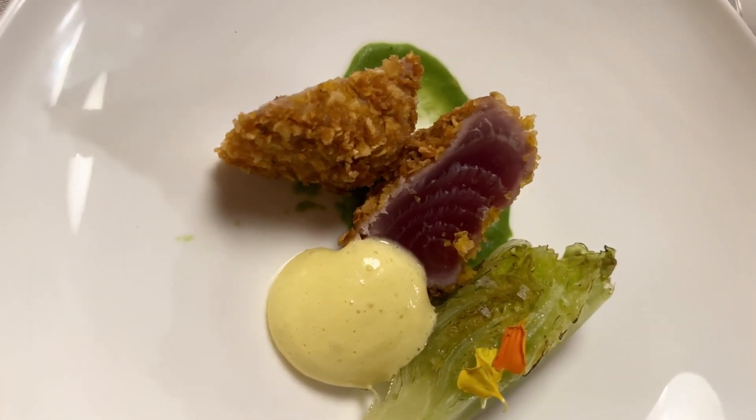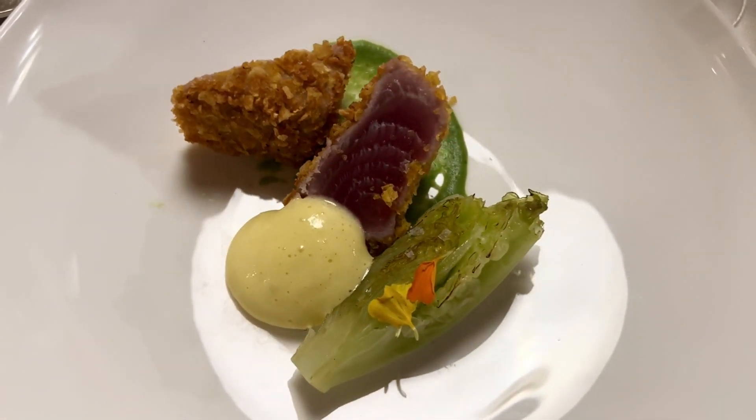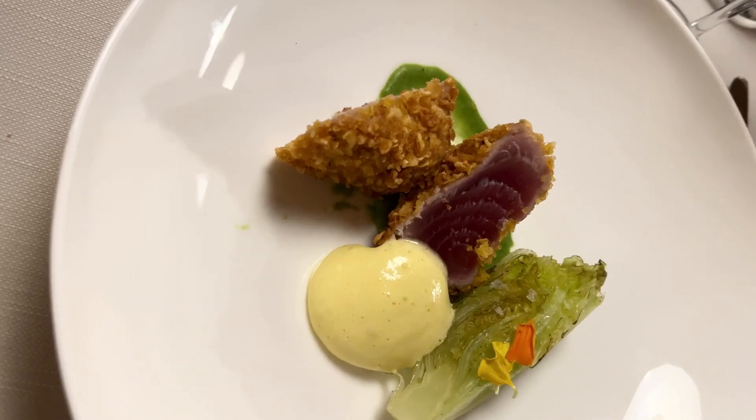Vitamins and minerals: tuna is a good source of several vitamins and minerals, including vitamin D, vitamin B12, selenium, and potassium.